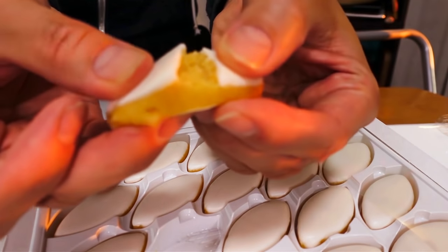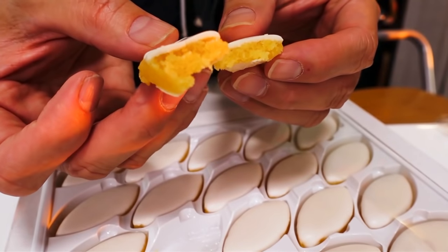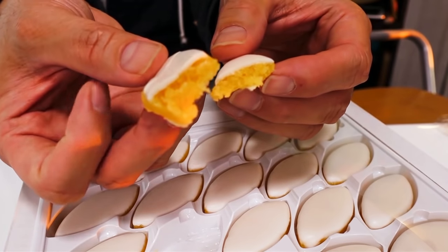This has been a specialty of the city of Aix-en-Provence since the 15th century. Yeah, it's really well known as a very traditional candy. Since the 15th century! Really looking forward to it. I can't believe that - 500 years! 500 years.